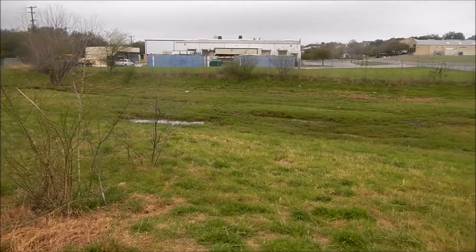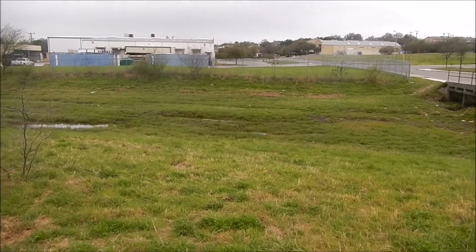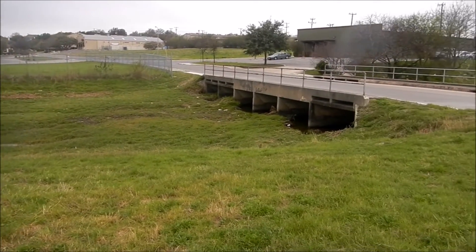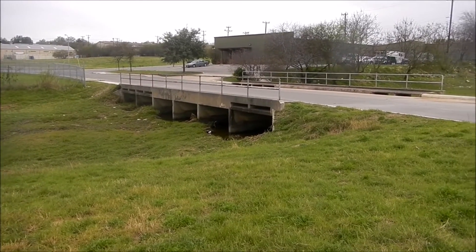Here the creek bed, which has had continuous now year-round water for two years at least, possibly even coming on three years now here at the end of February in 2017.